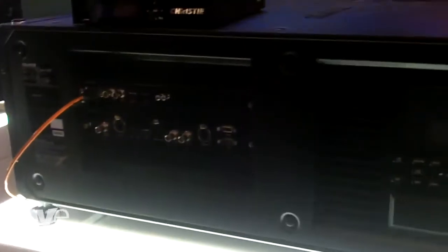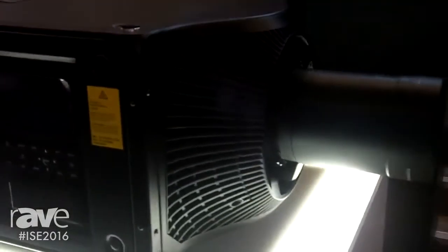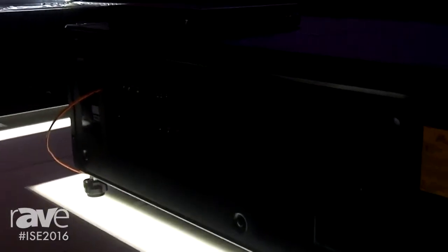Another great thing about the Boxer 2Ks is that they're all upgradable. You can take the 20,000 lumens and upgrade to 25,000, upgrade to 30,000, and you can even upgrade the resolution from 2K to 4K — all in the same chassis utilizing the same lenses, input modules, and accessories.